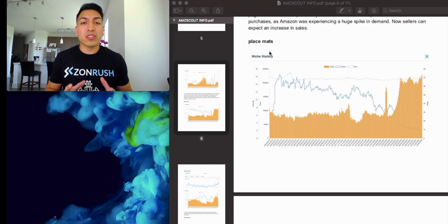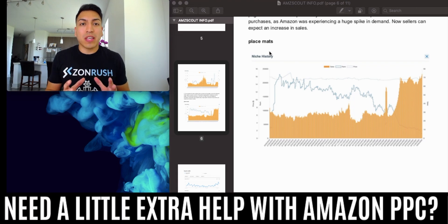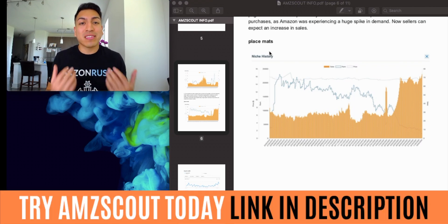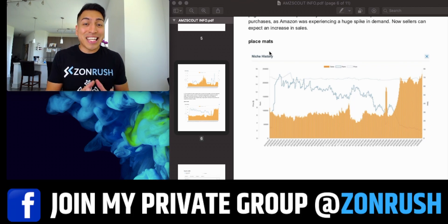I did want to show you some amazing statistics that AMZ Scout sent over to me to share with you guys. I wanted to highlight the opportunities happening right now on Amazon that will help you get ahead of the curve and keep a profitable Amazon FBA business thriving during this economic boom in e-commerce. AMZ Scout has shown specific niches that are exploding right now on Amazon.